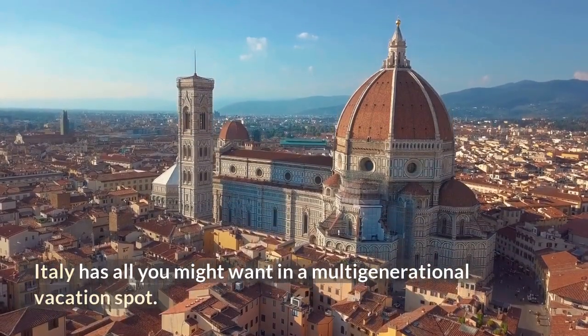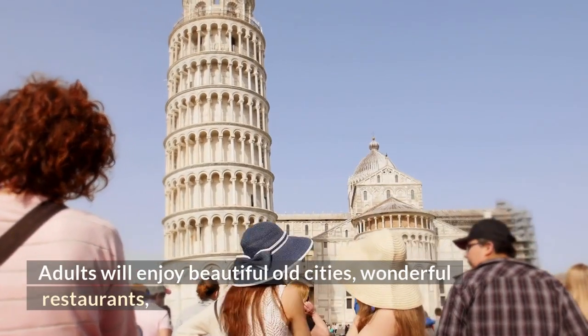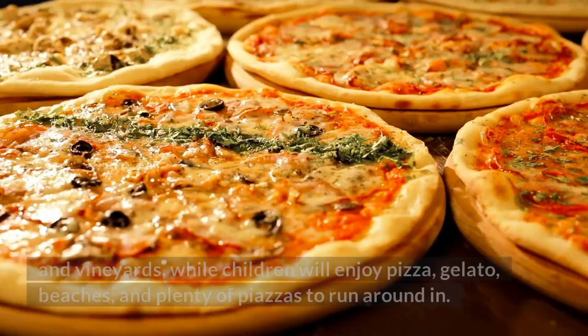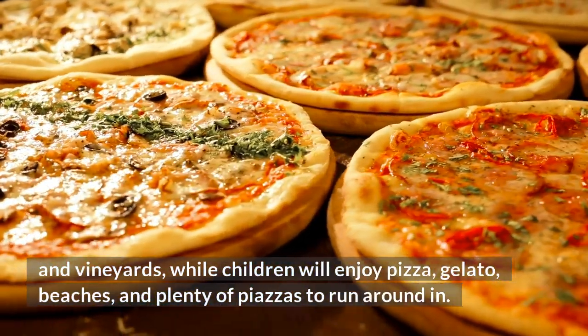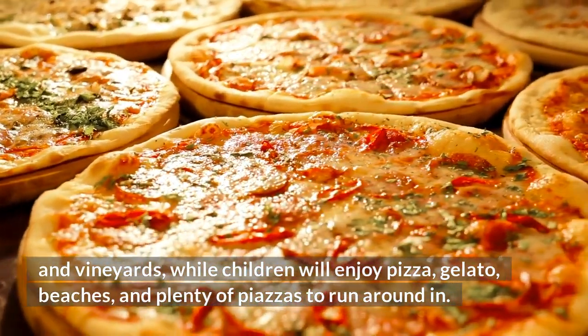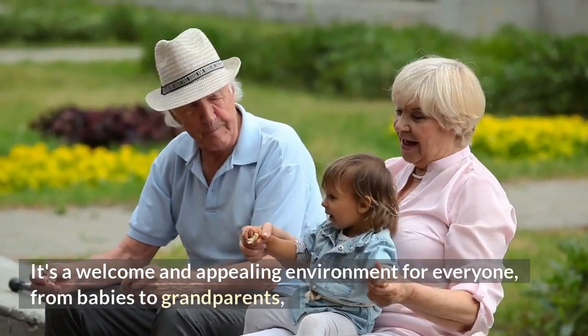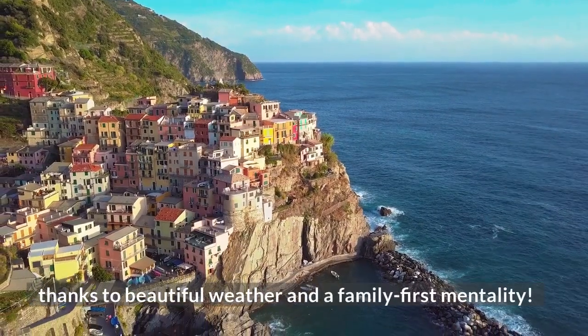Italy has all you might want in a multi-generational vacation spot. Adults will enjoy beautiful old cities, wonderful restaurants, and vineyards, while children will enjoy pizza, gelato, beaches, and plenty of piazzas to run around in. It's a welcome and appealing environment for everyone, from babies to grandparents, thanks to beautiful weather and a family-first mentality.